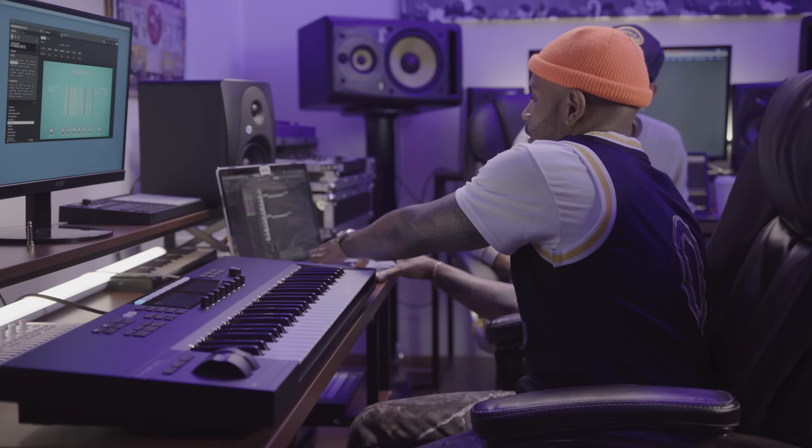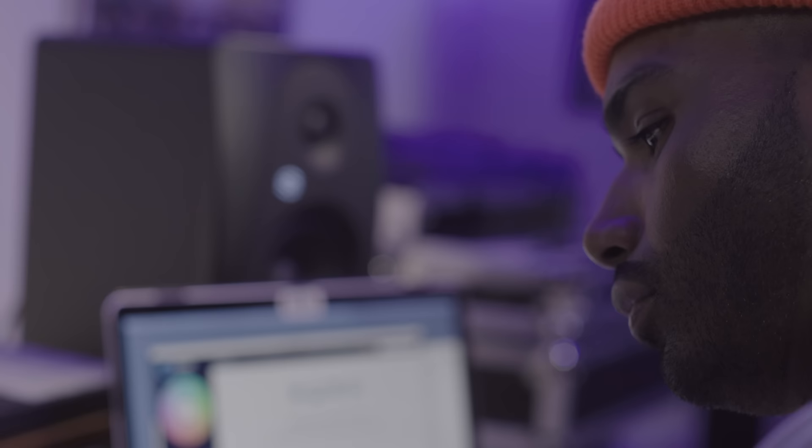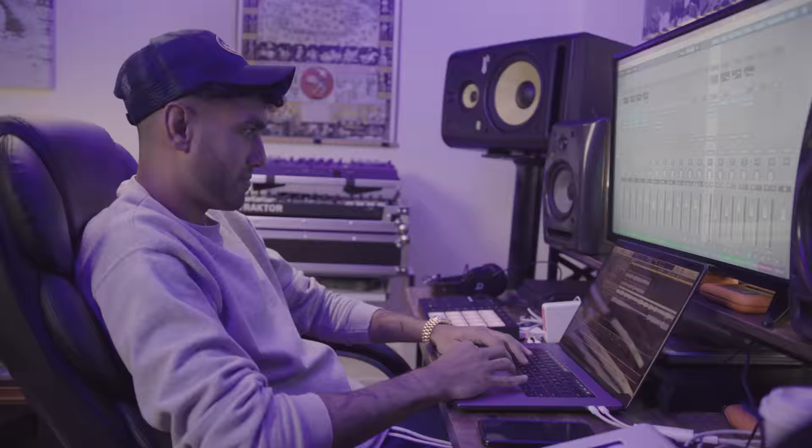It's got a cool little vibe. I'll take this and just bounce it over — send it to Faris. All right, so we got our two stems here that Rich gave me.